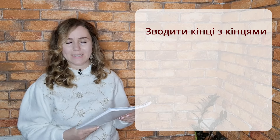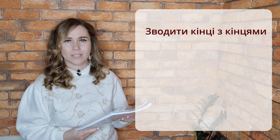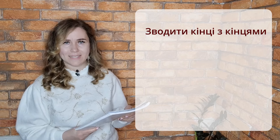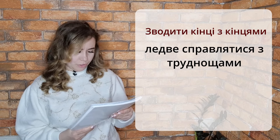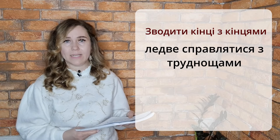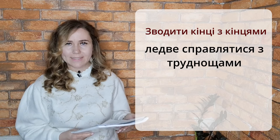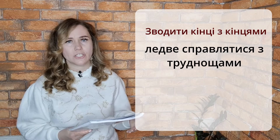The next phrase — and you have the same phrase in English — is зводити кінці з кінцями. What does it mean? To make ends meet. Зводити кінці з кінцями means ледво справлятися з труднощами — barely to cope with difficulties. This is the meaning, and very often it refers to financial difficulties — з фінансовими труднощами.